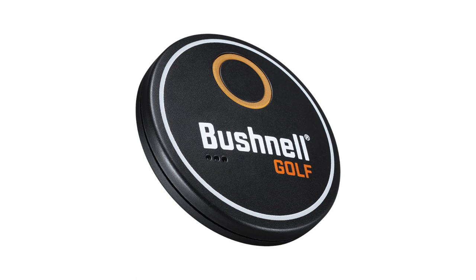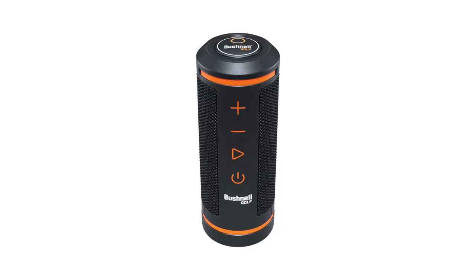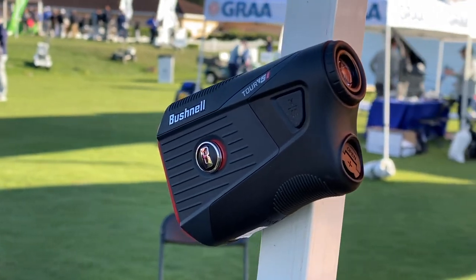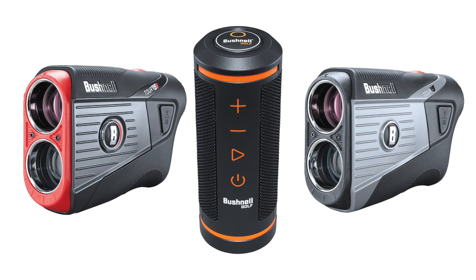One other little feature I want to talk about: 10-hour battery life, and it's got a port you can charge your own phone. So you've got almost everything you might need on the golf course — the entertainment, the music, the yardages to the pin. Two great new products from Bushnell in 2020, should be great additions for golfers in their golf bags and on their golf carts.